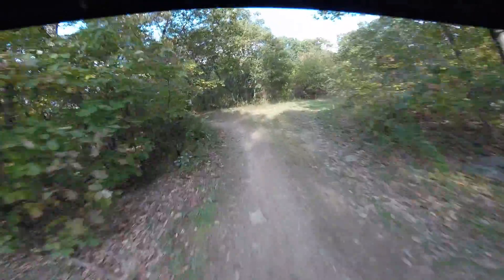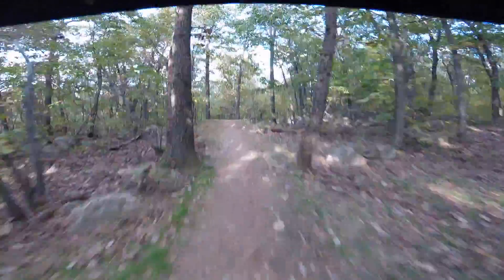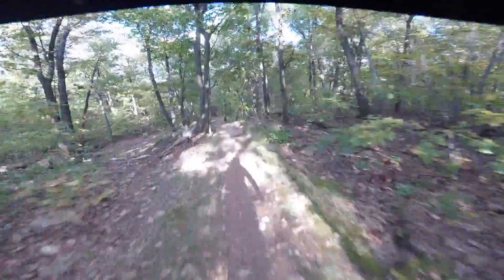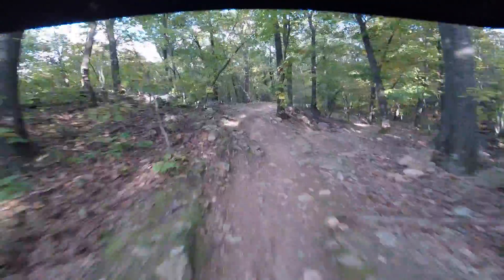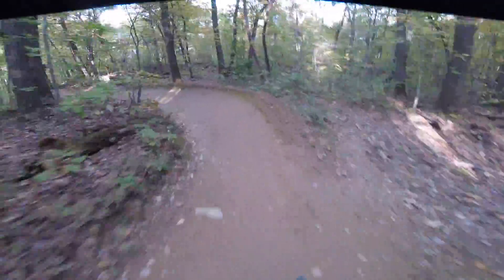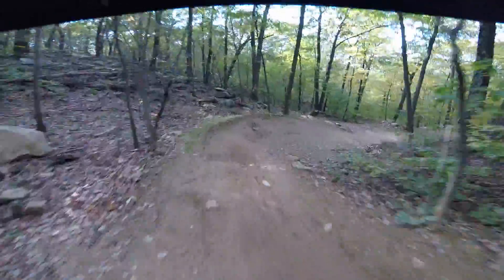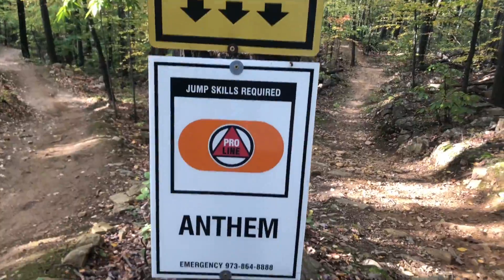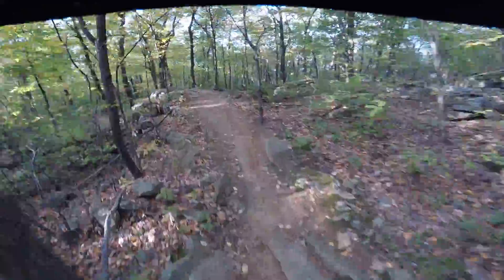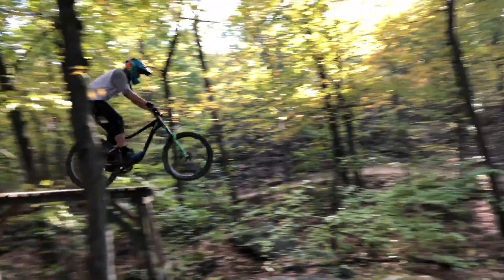The fourth drop is towards the end of a really fun trail called Tempest, so ride down it, find your flow and get ready. After these S-turns you'll come up on the Anthem Drop. It measures out at 7 feet down and 12 feet out, so you'll want to get a good pedal stroke in on the bridge and pop off the end to land this one smooth.